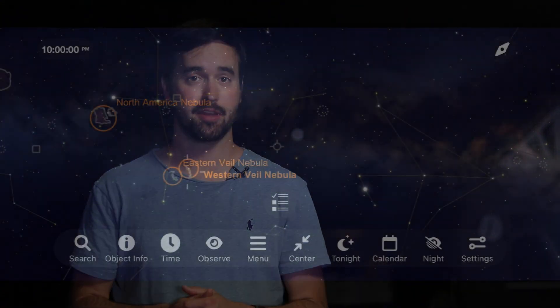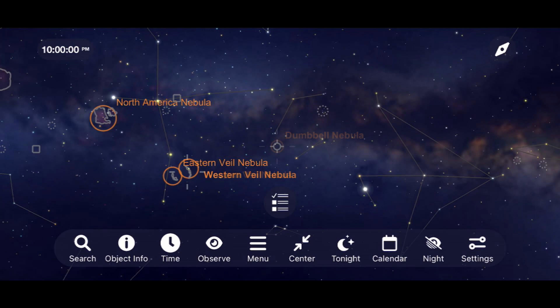Let's move away from these two fairly dim objects to one that you're going to be able to go out and see with a nice pair of binoculars, and that's the Dumbbell Nebula.